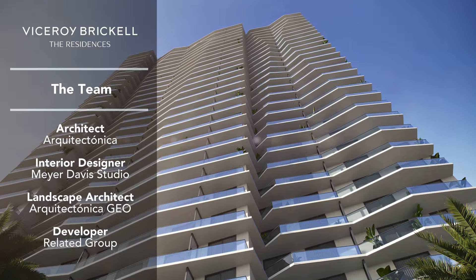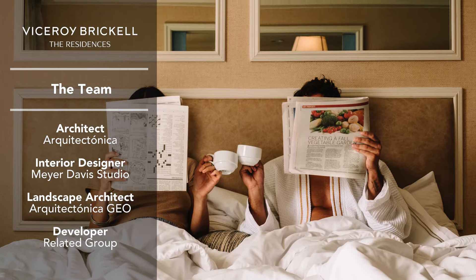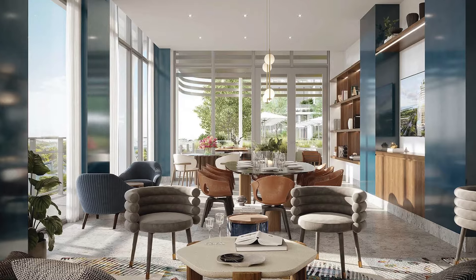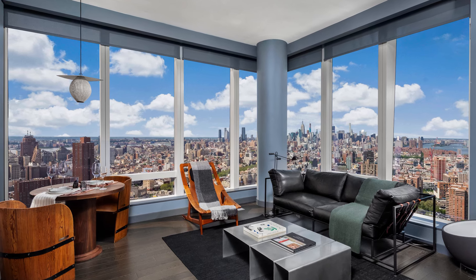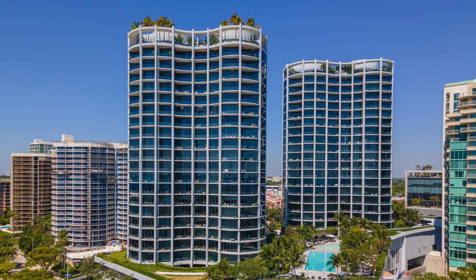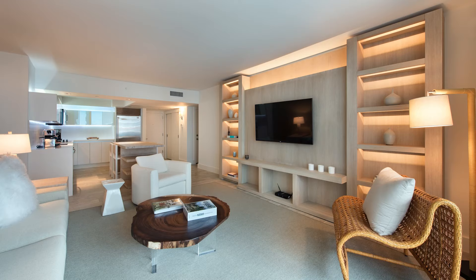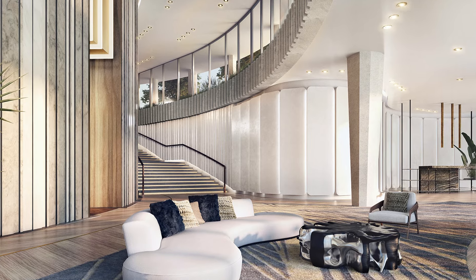Besides a great brand, you have a great developer — the Related Group. Viceroy is a very strong hospitality brand. You have Arquitectonica and Meyer Davis as interior designer. Meyer Davis is an amazing interior designer from New York. He designed One Manhattan Square. Here in Miami, he did the One Hotel, Park Grove, the Baccarat, and the Viceroy. Those are the ones most known in Miami — especially the One Hotel and Park Grove, which are already built and extraordinary. Very well received and beautiful.